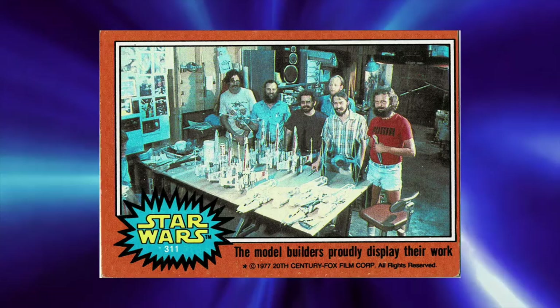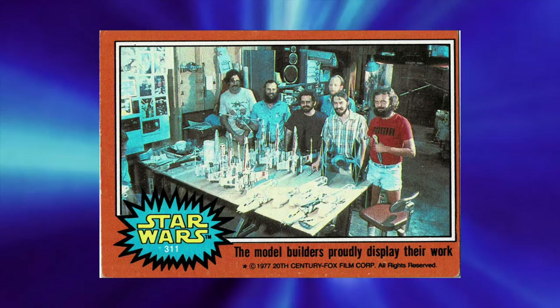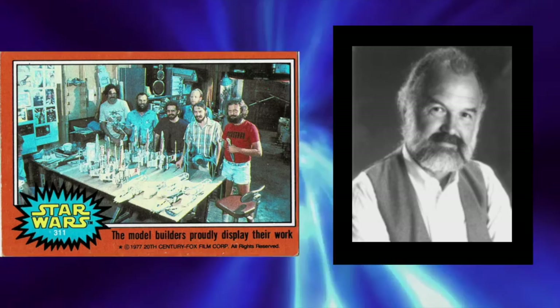It's card of the day series 5, and this is card number 311 titled 'The Model Builders Proudly Display Their Work.' Let's learn about the Star Wars Model Builders.